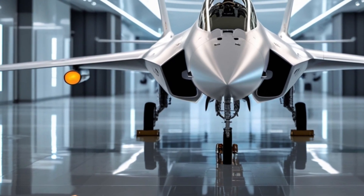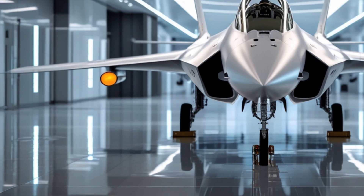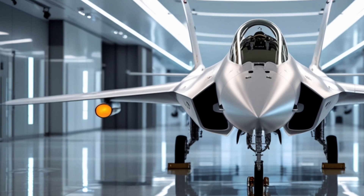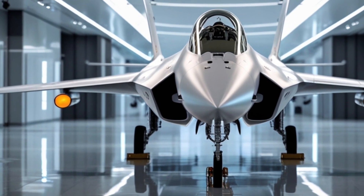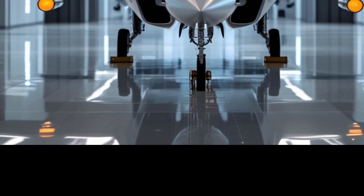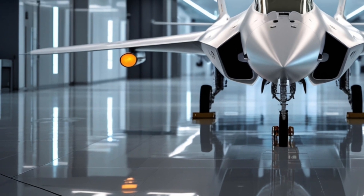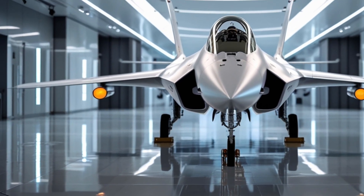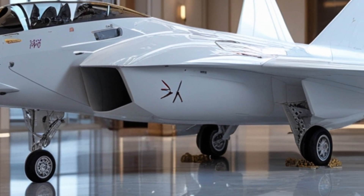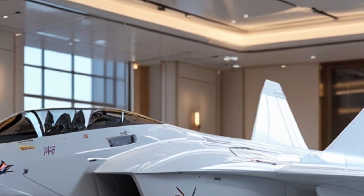One of the major performance upgrades is in its avionics suite. The JF-17 now features a state-of-the-art AESA radar system, offering longer detection ranges, better tracking accuracy, and enhanced jamming resistance. Pilots can lock onto multiple targets simultaneously and engage threats beyond visual range with remarkable precision. This radar system is fully integrated with an upgraded weapons management system, enabling seamless control of a wide variety of air-to-air and air-to-ground munitions. From short-range infrared missiles to long-range guided bombs, the JF-17 is now a true multirole platform.